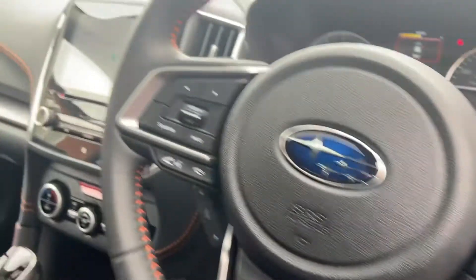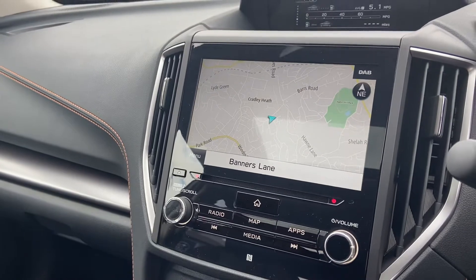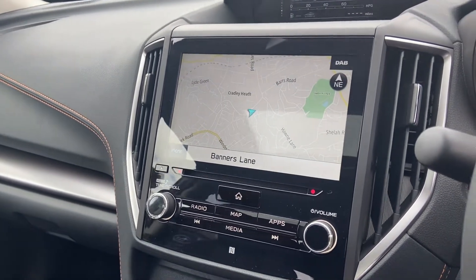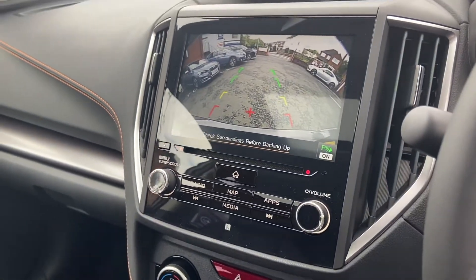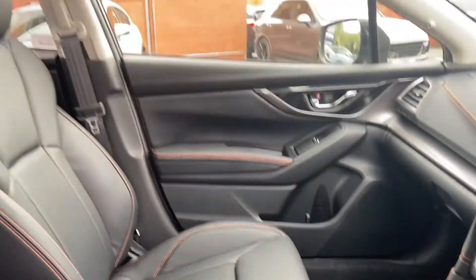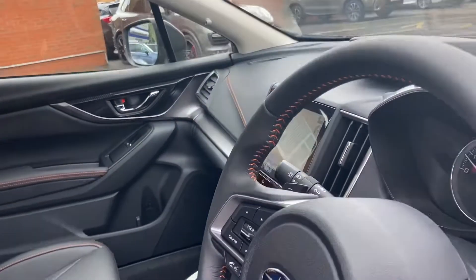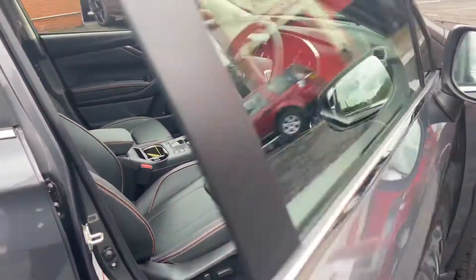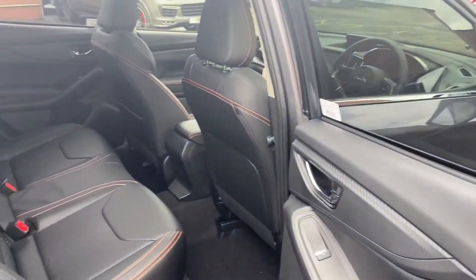Start-stop options, and here we have a sat nav which you can also link up to your phone, as well as your reversing camera which shows on here as so. We then also have the sunroof. Nice spacious rear.